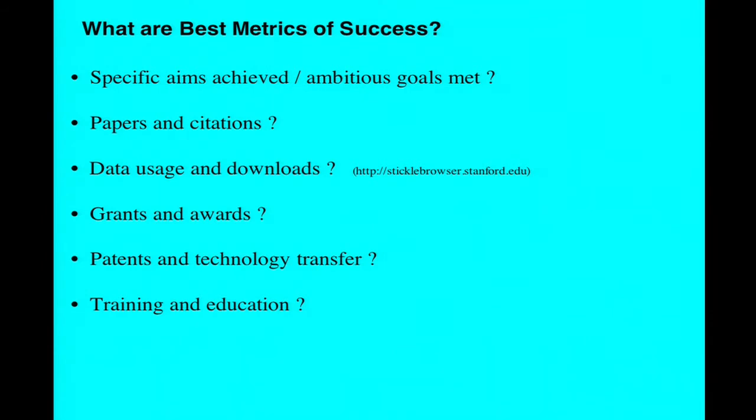Finally, some broader questions and issues about SEGS. What are the best metrics for success of a SEGS? You can list a whole series of different criteria, including did you meet your specific aims, how many papers did you publish, how many citations, how much is your data being used. We've got a stickleback web browser maintained by the SEGS Center that gets about 30,000 hits a year from people doing comparative genomics. To what extent has it been possible to use the SEGS to get other grants, awards, patents, and technology transfer? And training and education is really one of the mandates of the SEGS program.